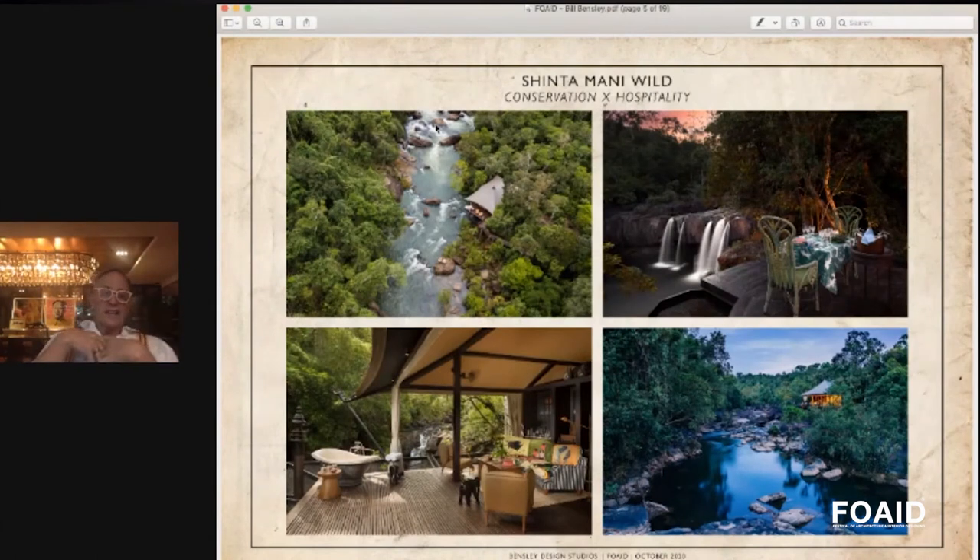I'd like to share one of my personal projects — a project that I own with my partner Sukun Chandrita. This project is in Cambodia at the Cardamon National Forest, which is the largest rainforest in all of Southeast Asia. It creates all of the rain that falls into the rice bowl of Thailand, Vietnam, Cambodia, and Laos, so it's very important to keep it intact.